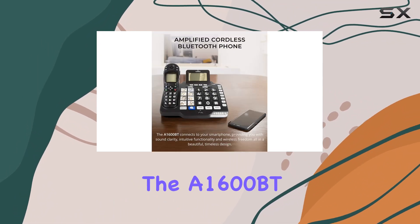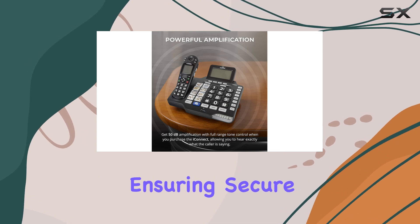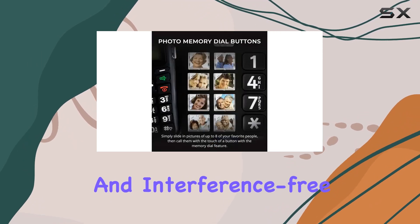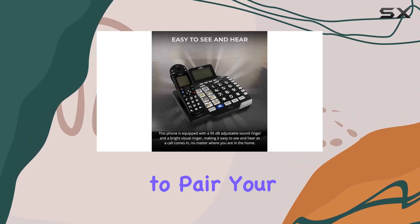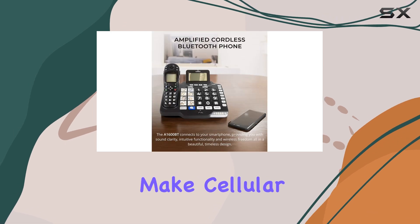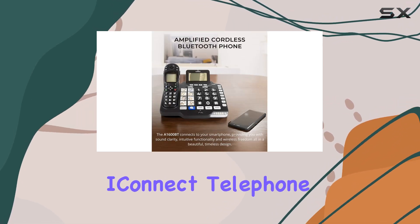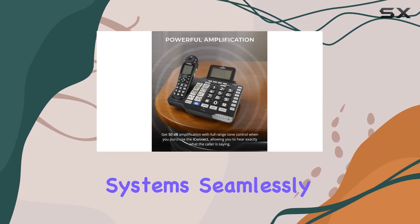The A1600BT also supports DECT 6.0 technology, ensuring secure and interference-free communication. One of its notable features is the ability to pair your cell phone via Bluetooth. This allows you to receive and make cellular calls directly through the ClearSounds iConnect telephone, integrating your mobile and home phone systems seamlessly.